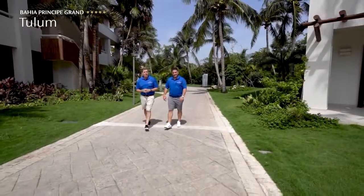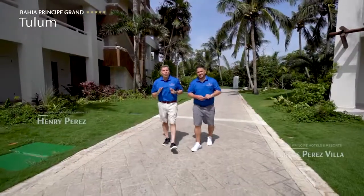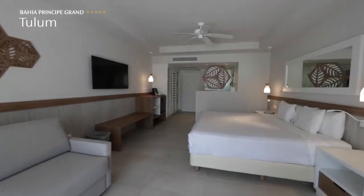Here we are at the lush tropical gardens of the Bahía Príncipe Grand Tulum Resort, which has been completely renovated inside and out. We have four room categories: our standard, our premium superior, our premium superior beachfront, and our suite.